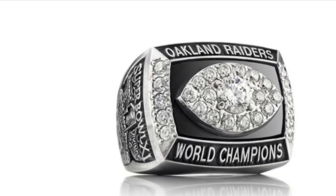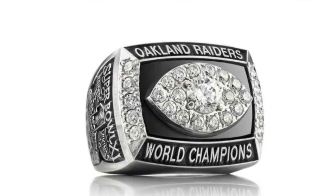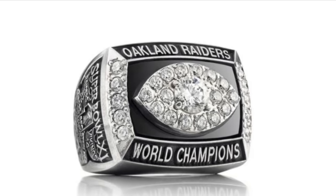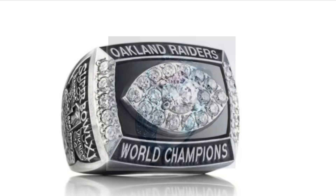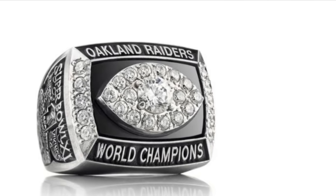One thing I like about Raiders' rings is how the gold and diamonds used to make them are actually in one of the Raiders' colors. The equivalent is if the Patriots used blue gold to make their rings. The Raiders' first ring has a very large diamond football, which stands out against a black background.